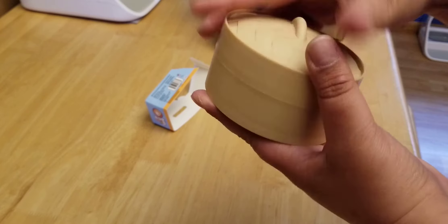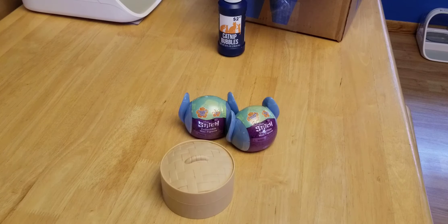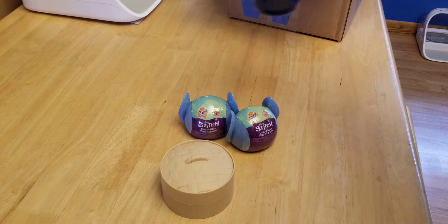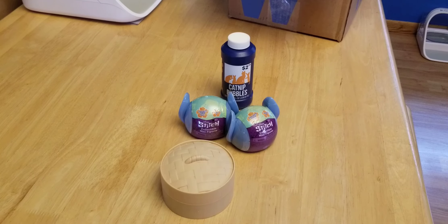That's all I got for Five Below. Just wanted to do a quick little unboxing. I'll open these in a future video, and I think I'll do a video to see how my babies enjoy the catnip bubbles. Have a good day. Bye.